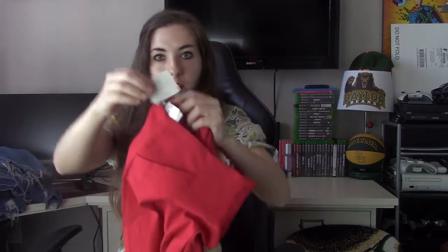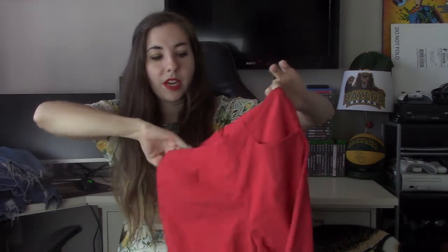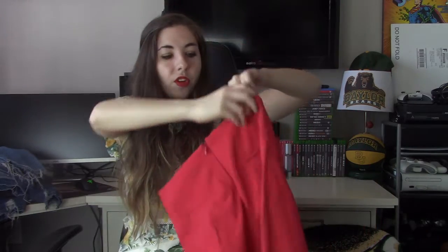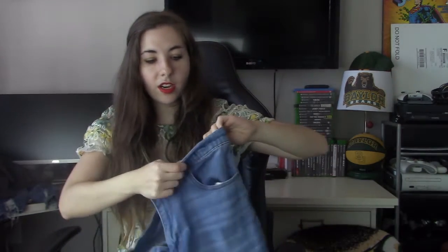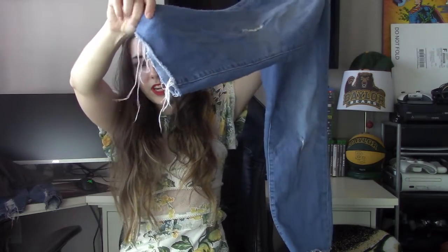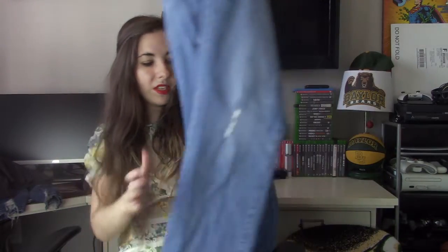Moving on to pants. We have Anthropologie — new with tag — this is Cori Lynn Coulter, a nice red pair of dress pants. I know Cori Lynn Coulter dresses tend to sell for a higher dollar amount, but I'm not sure about the pants. I love this red color — what a statement. Then a pair of Madewell jeans in the high-rise slim cropped boy jean style, size 32. They're cropped and frayed at the end — I'll probably trim some of that, but it is supposed to be a little frayed. Fantastic size as well.